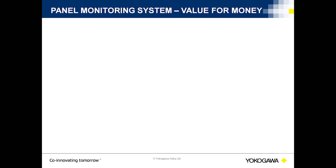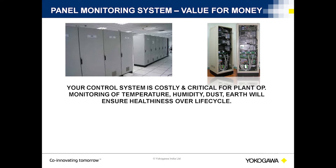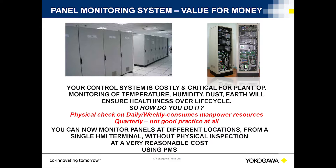The difficult part for the maintenance team is how to monitor. Your control system is costly and critical for plant operation. Monitoring of temperature, humidity, dust, and earth will ensure healthiness over the life cycle. Physical checks on a daily or weekly basis consume manpower resources. Quarterly is not good practice at all. You can now monitor panels at different locations from a single HMI terminal, without physical inspection, at a very reasonable cost using PMS.